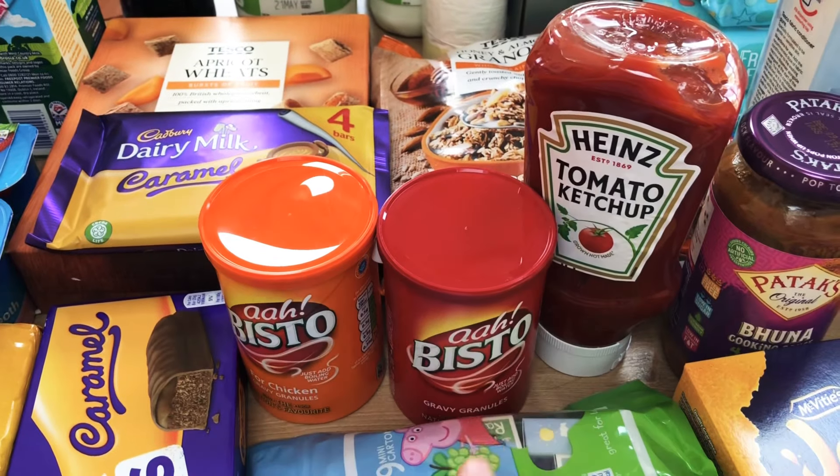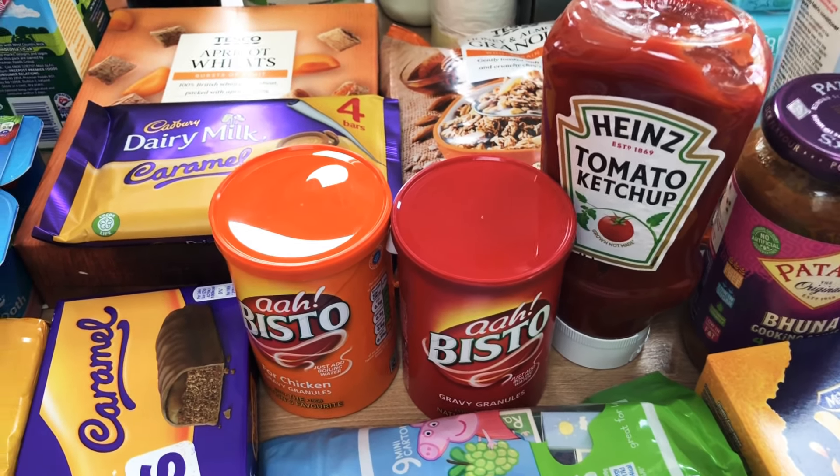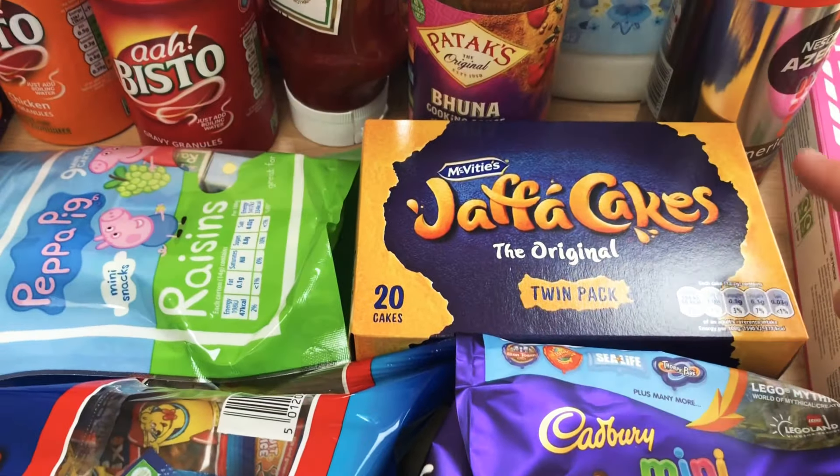We've got two lots of Bisto because I actually quite fancy beef gravy when we have sausages and things, rather than chicken, so I've got one of each. Ketchup and brown sauce.